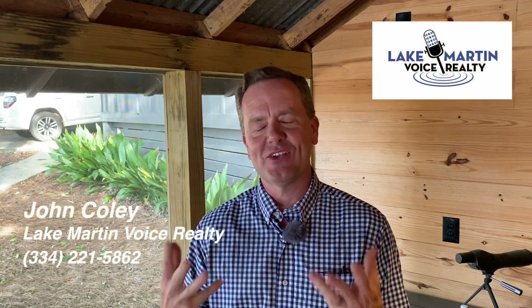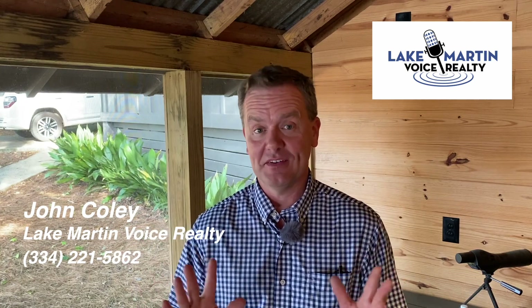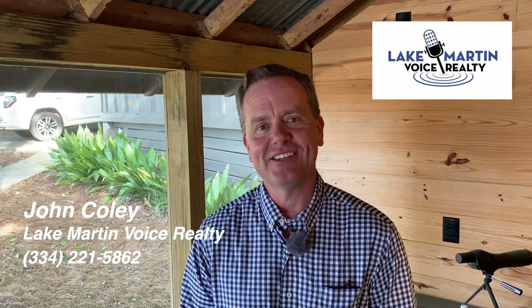If you're looking for homes around Lake Martin or the Lake Martin area, or you'd like to buy or sell, my name is John Coley and that's what I do for a living. I don't fly fish for a living because I'd go broke — but I do sell real estate on Lake Martin. I'd love to help you out. Thanks.